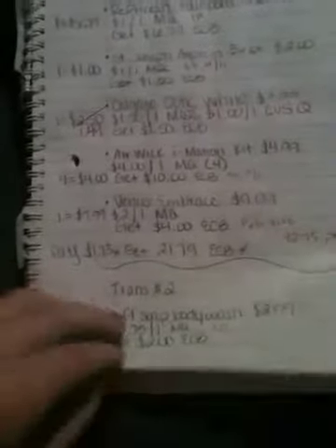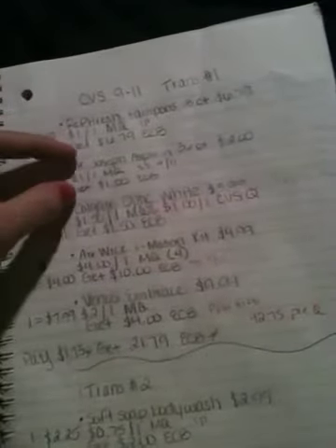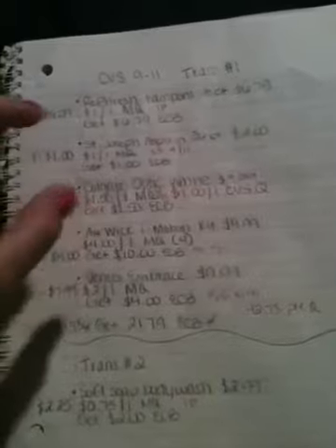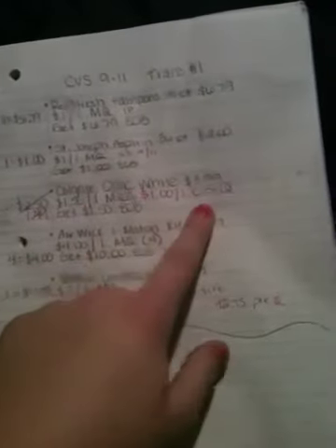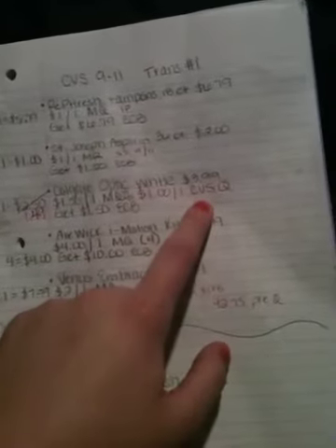On the second transaction I think I'm just going to get three items. Now most of these extra care buck deals are limit one. However, this Colgate Optic White I believe is either limit two or limit three — I have to double check. I think it's limit three, but I can only print off about two. I'll have to double check.